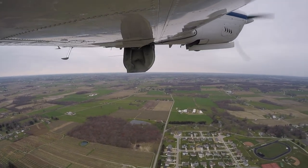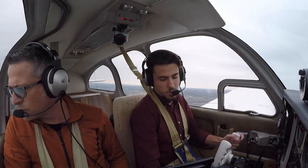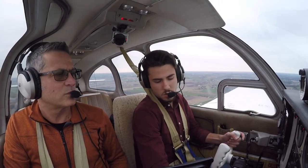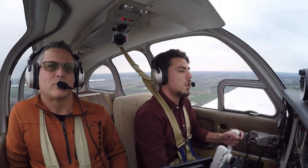Gear's coming down. I'm gonna slow it down earlier. Mixture coming rich, prop coming full forward. Gear's down and down, seat belts are fastened, landing light's coming on, cowl flaps closed.